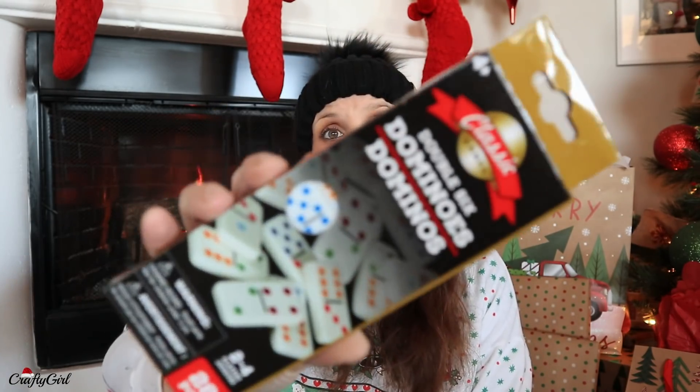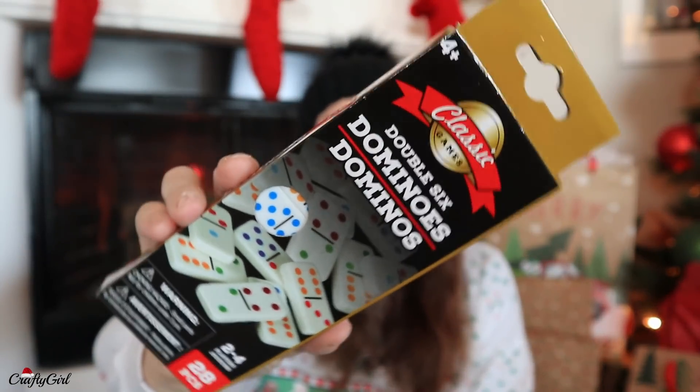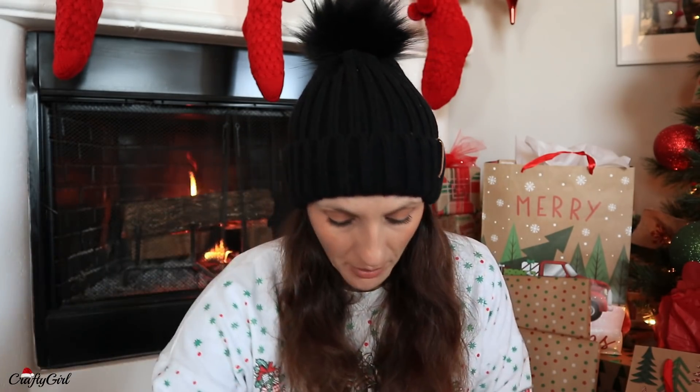I found some dominoes — I thought these were pretty cool. I want to do a gift where you saran wrap a bunch of things. I've been slowly buying little toys like this from Dollar Tree if you've been watching all of my hauls — that's what they're for. So I thought I'd throw in the dominoes for that.